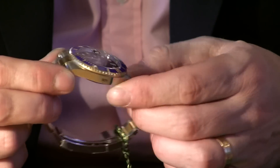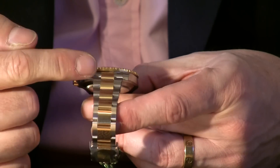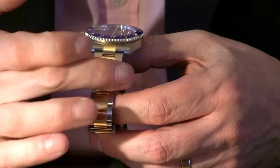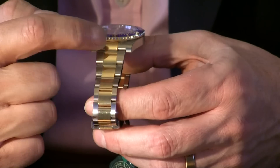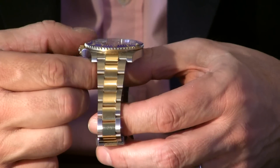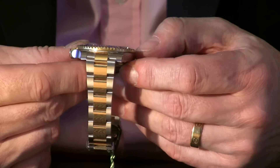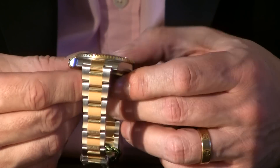Rolex sports watches are fitted with an oyster bracelet, and as you can see here it has a very iconic design — on the outside edges it's brushed stainless steel, and running down through the middle are what they call polished center links, which are solid 18 karat gold. One of the nice things about this new model is that the links are now solid rather than hollow, so the whole watch has a much more substantial feel to it.